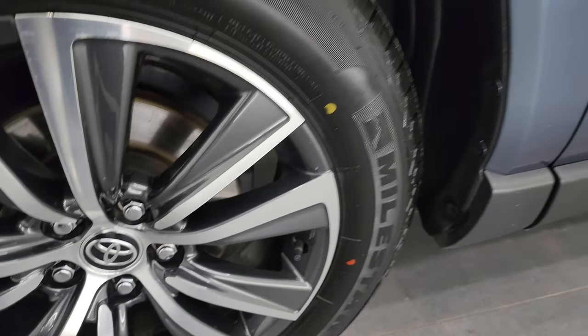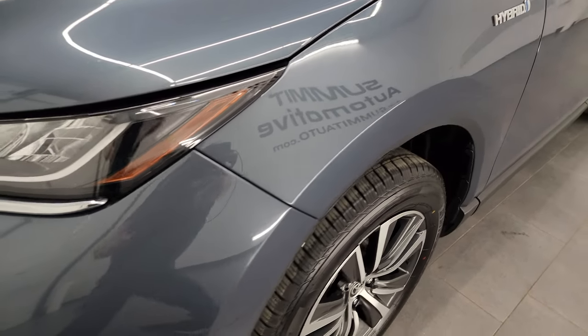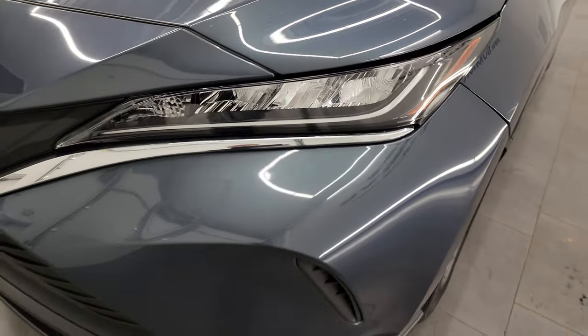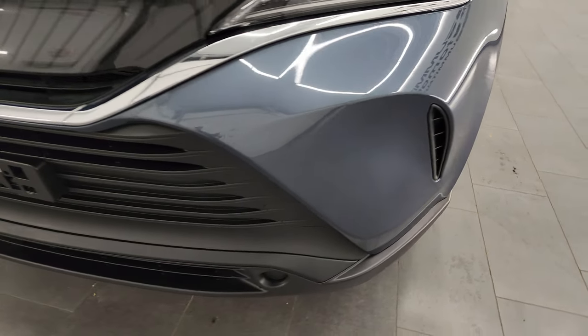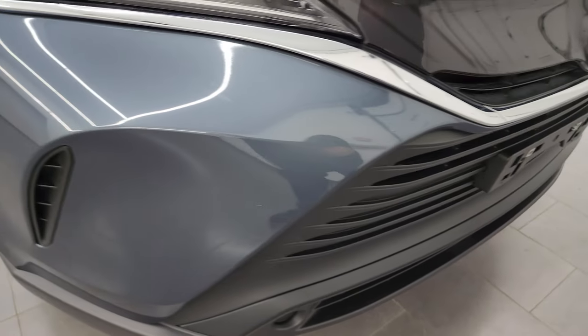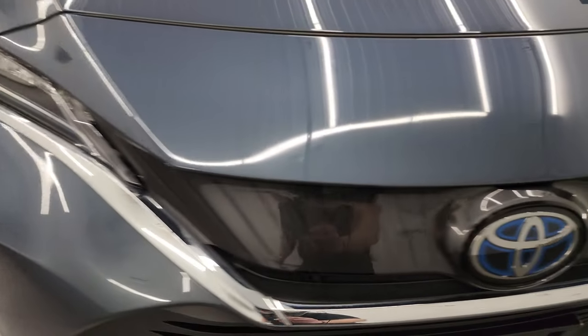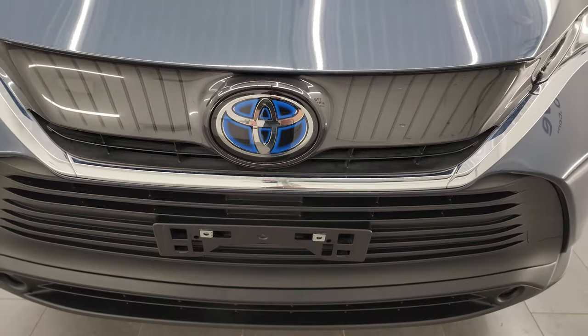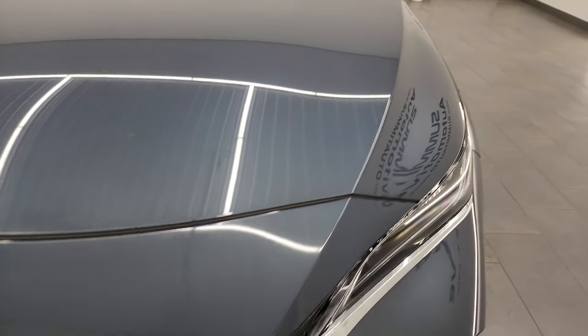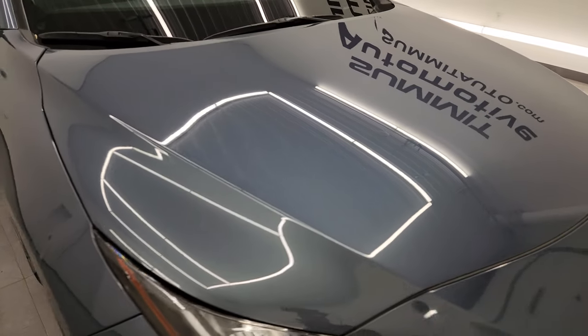This is a one-owner clean title history, clean Carfax out of Minnesota. The front fender is in great shape. It does have LED headlamps and running lights — I will turn those on at the end of the video so you can see just how bright they are. The bumper is in great shape, the grille area looks really good, and the hood is in excellent condition. I didn't see any major dents or dings on there.